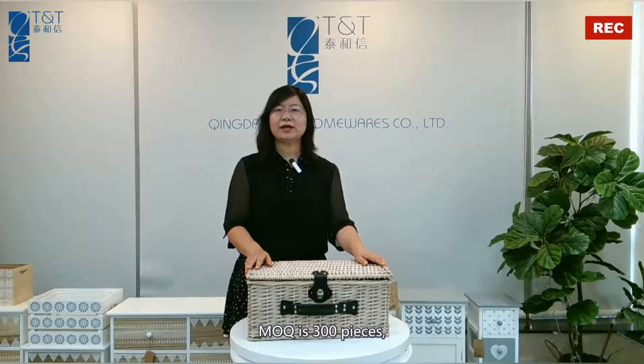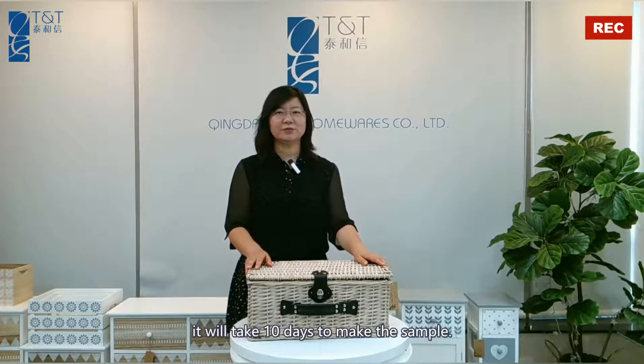MOQ is 300 pieces. You can mix 8 items in a 40-foot container. It will take 10 days to make the sample. Hope you are interested in it. Thank you for watching.